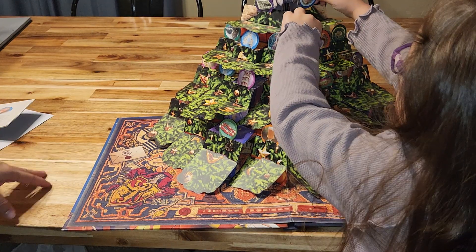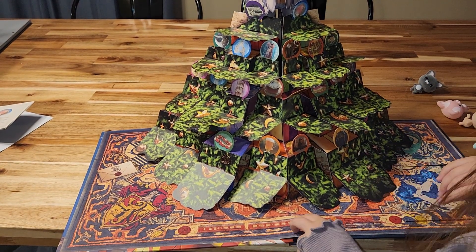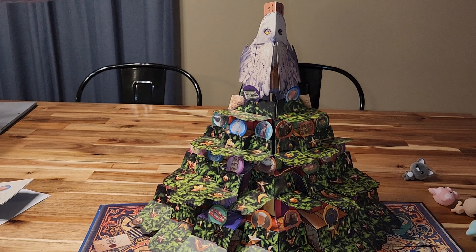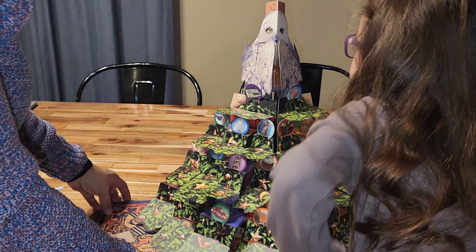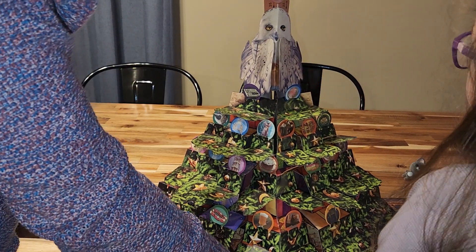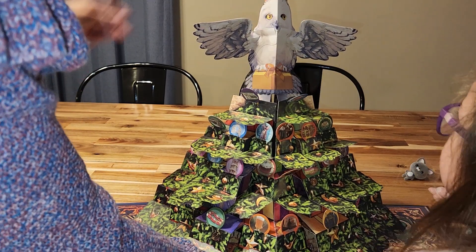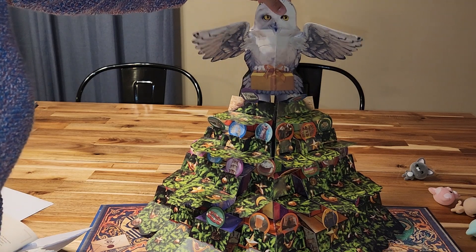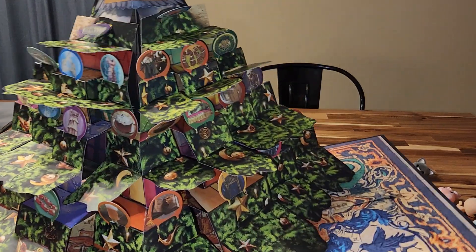Now for number twenty-five — pull up the top of Hedwig's head. Oh, he opened his wings! How cute is that! So you open his wings and he has a little present underneath. And I love how this whole thing turned into a tree — every time we opened a door it built up.